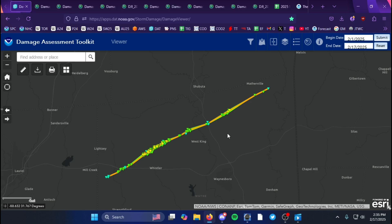I don't really have a script for today's video so we're just going to wing it. I'll discuss the damage indicators, where the tornado tracked, and then go further into details and do a radar analysis.